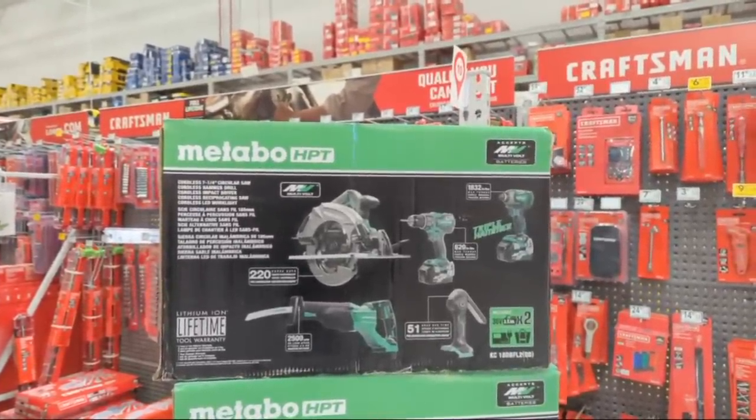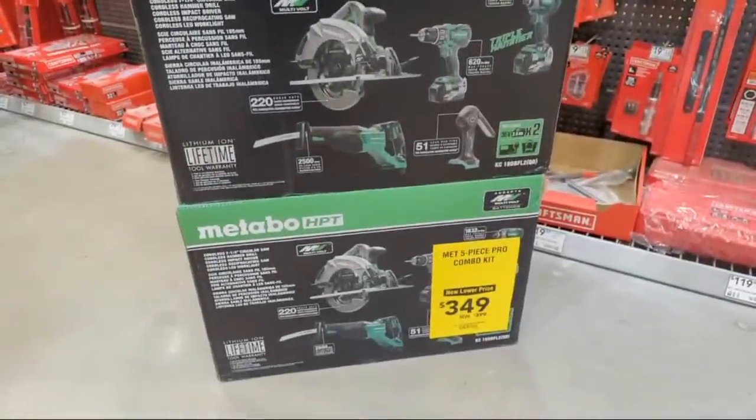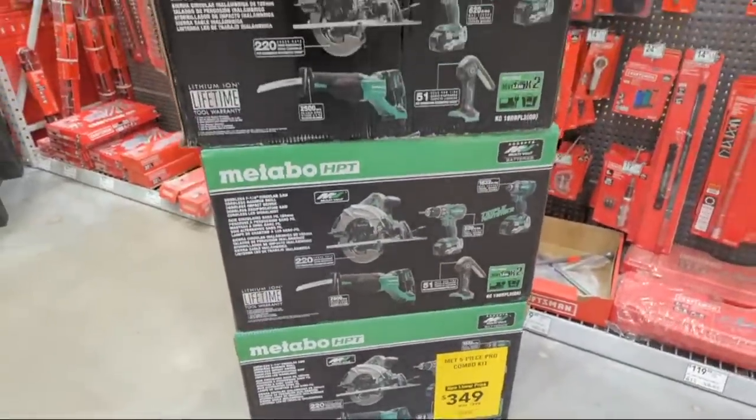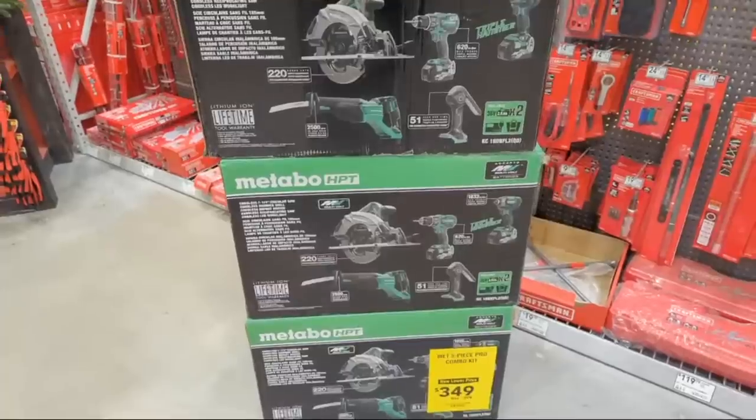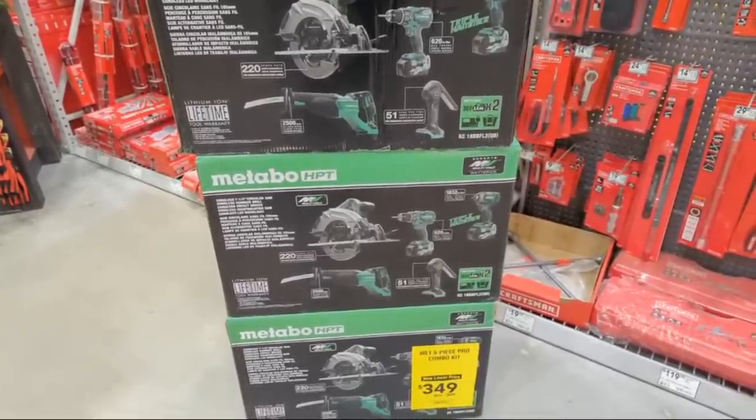Dan Richard in chat says $169 for one battery, one charger, and a tool - that is painful. Unbelievable deal at $349. I love it.